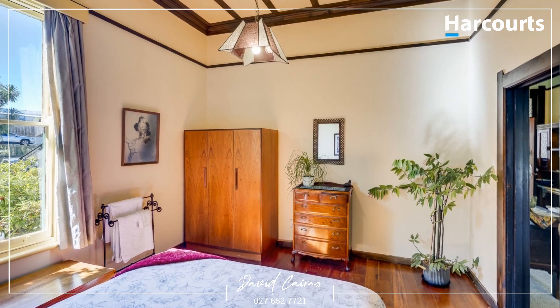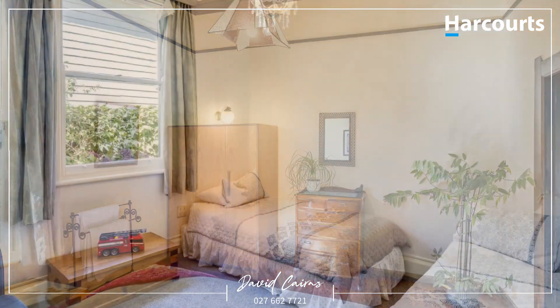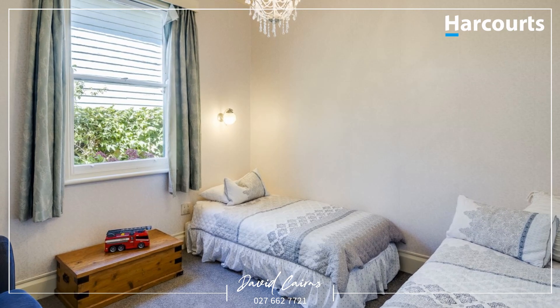Additionally, there is another large room accessed externally and perfect as a home office, rumpus room or similar.